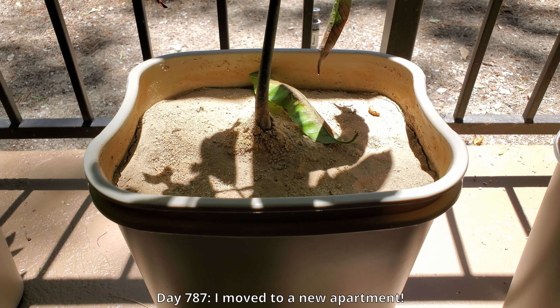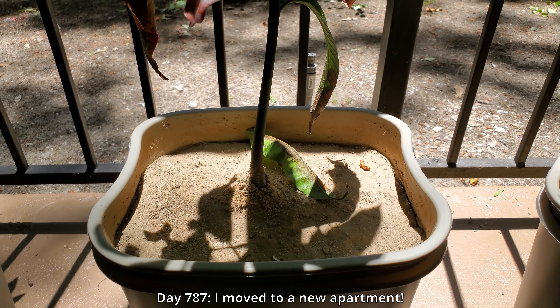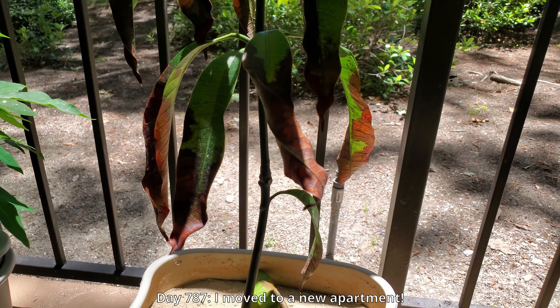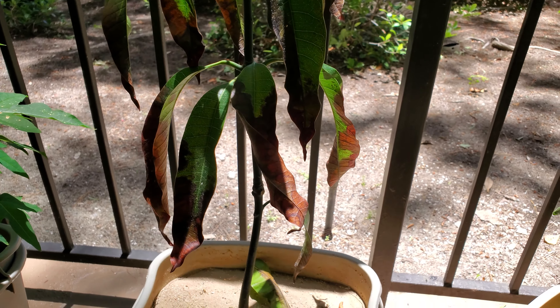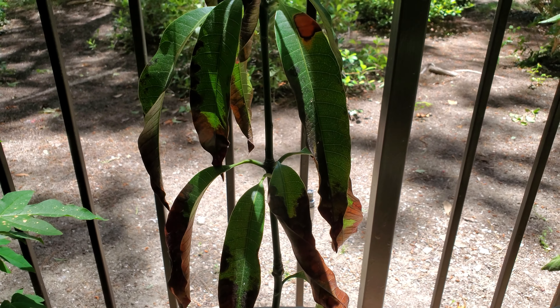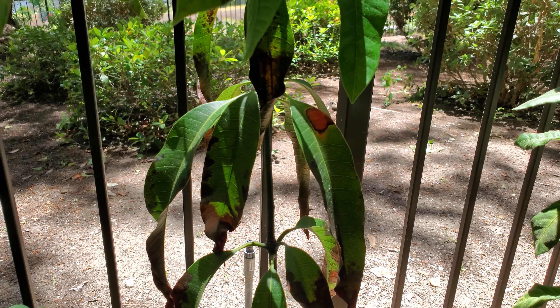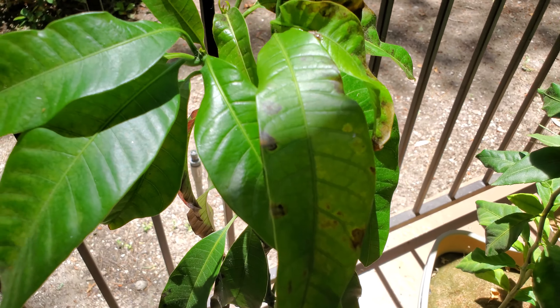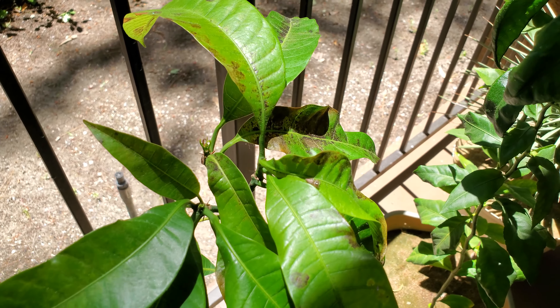It's day 787. I moved to a new apartment — this was taken on May 23rd, 2021. One of the leaves has been shed, the bottom whorls of leaves are not looking good, and there's a web between the second and third whorls. I just haven't been able to keep up with removing all the webs and detritus.